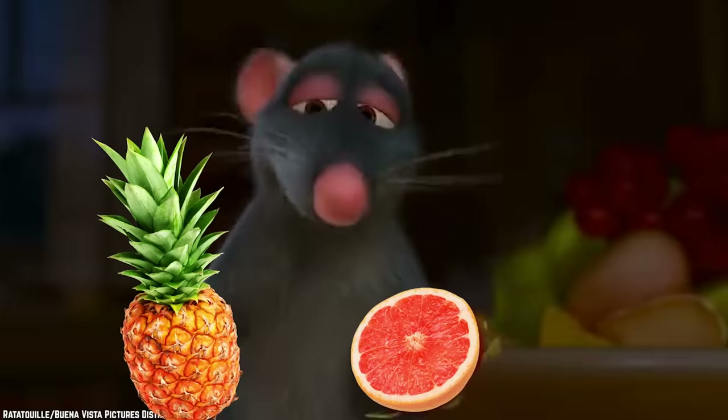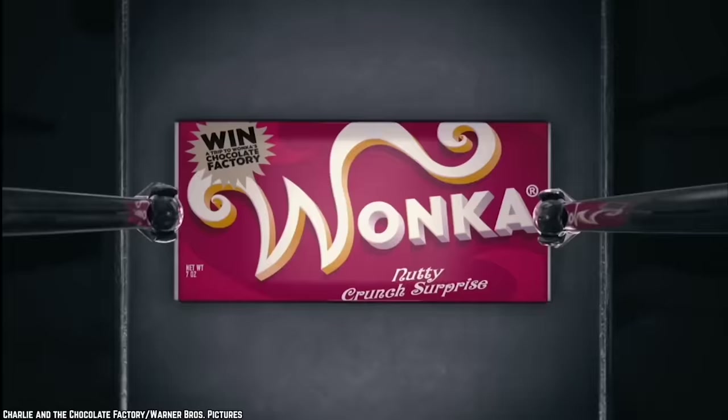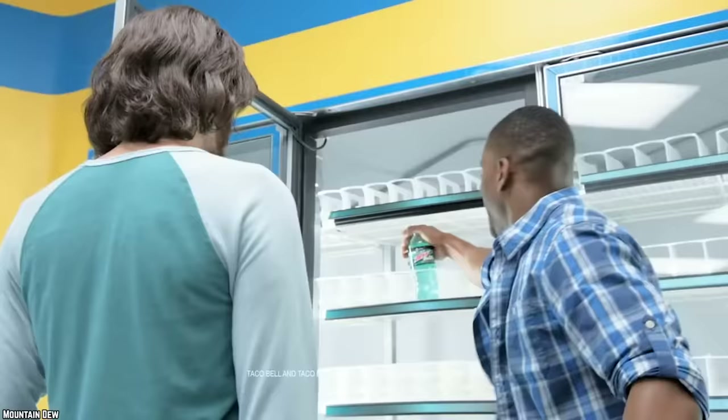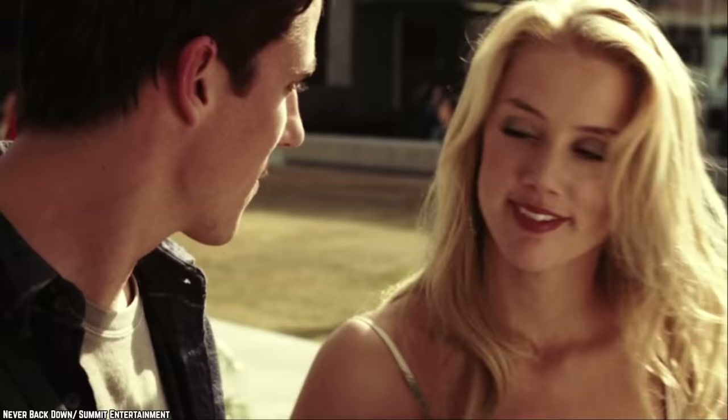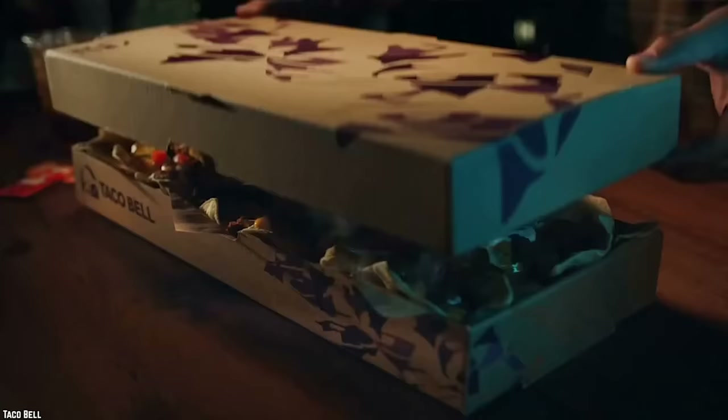Pineapple grapefruit is a worthy soda flavor that has possibilities. Perhaps PepsiCo will repackage and market it more in line with other Mountain Dew products like the successful Baja Blast. Mountain Dew's Baja Blast is a teal-colored soda with a tropical lime flavor, specifically formulated to complement Taco Bell's menu items.